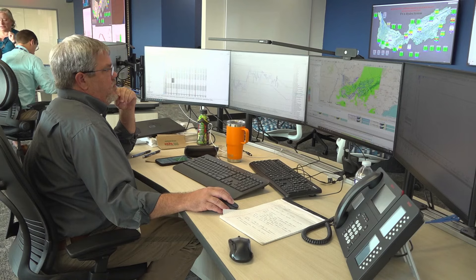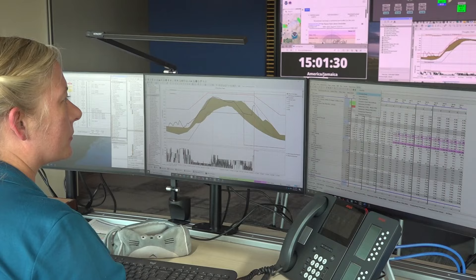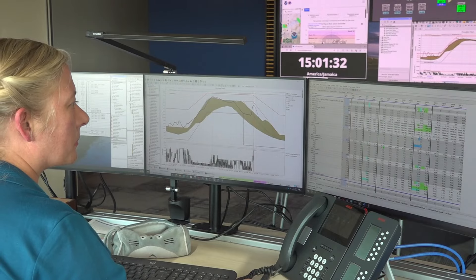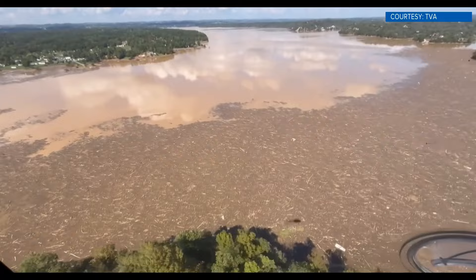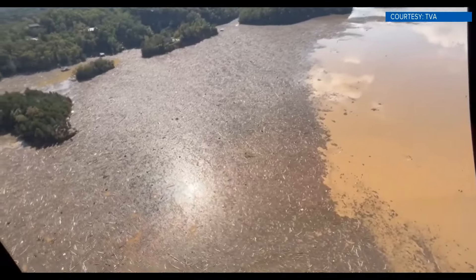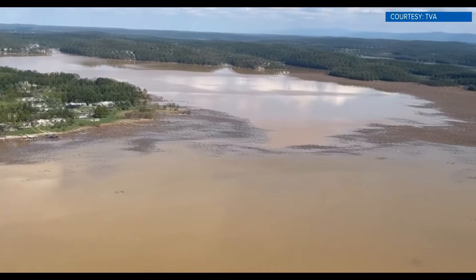Leaders at TVA managed 49 dams across the region, and we saw several tested by historically high water. Now there's a new test: clearing trees, splintered homes, and other storm damage from blocking the flow of water at those dams. There's some video right there from TVA. Reporter Avery Gingrich joins us now to explain this other challenge after the storm.